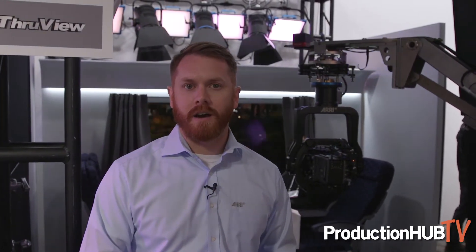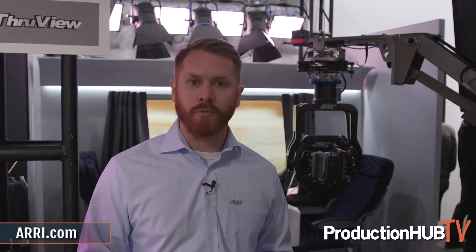We're also showing at Cinegear a slight update to our Stellar app. Stellar is our intelligent lighting app to control all of the ARRI fixtures. This show we're demonstrating the ability to sync multiple iPads together so that you can have the same project working on two different devices, mirroring each other, allowing two different people to work on the same project at the same time. We also have the ability to share project scenes and favorites between iPads, and that update will be available as a download in about two weeks.